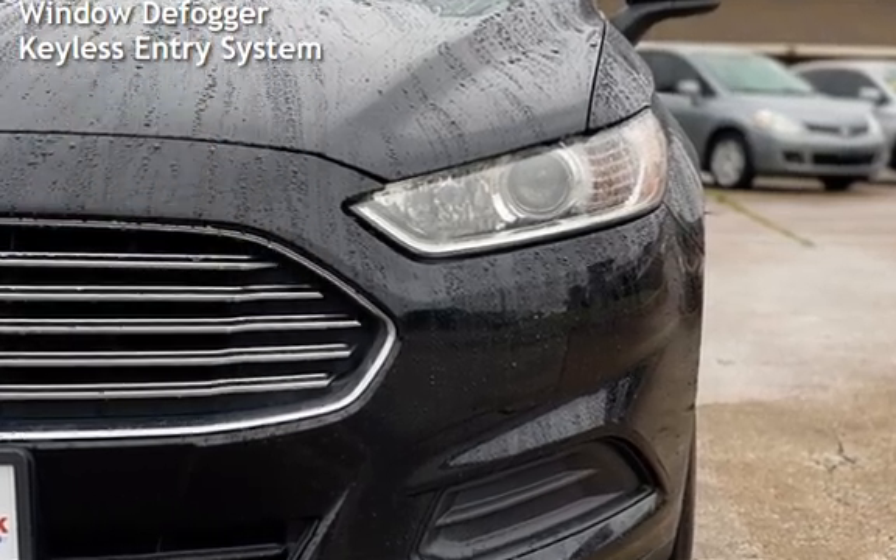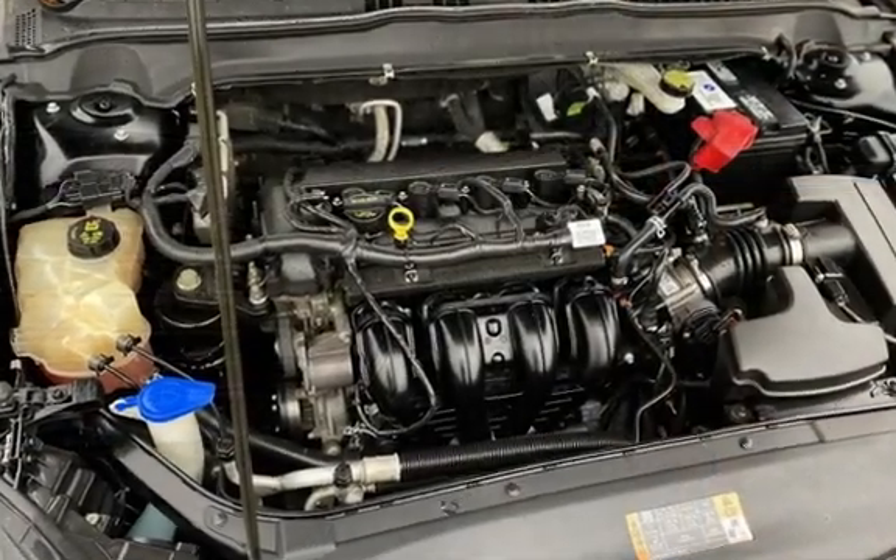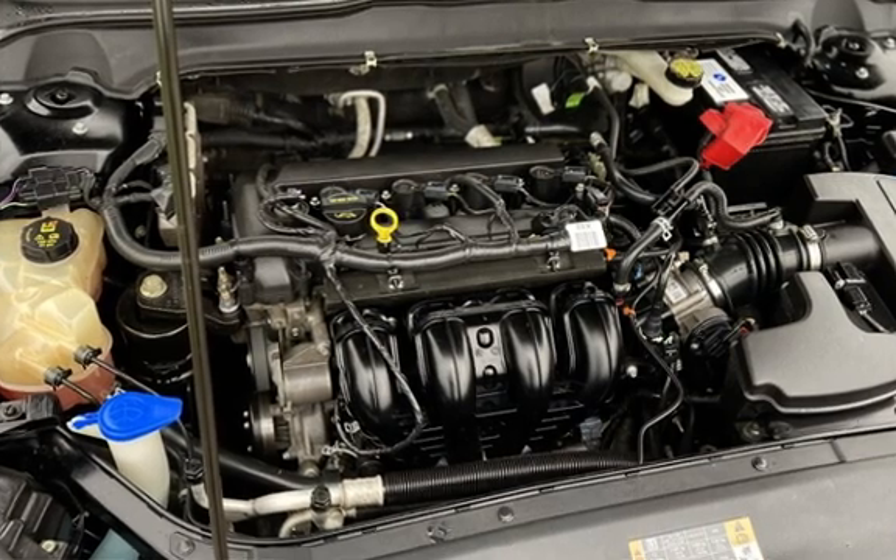Further features include child seat anchors, seat belt force limiters, power door locks, stability control, traction control, wireless data link, window defogger, and keyless entry.